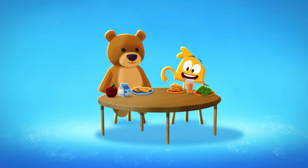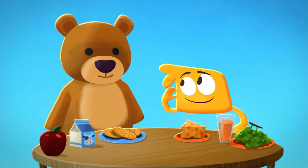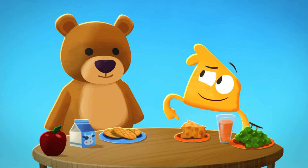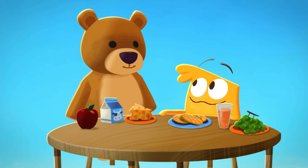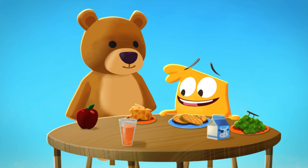Hey, look! Cheese, juice, and grapes! Oh, it's snack time! Oh, what's that, Mumu Bear? You want to trade your crackers for my cheese? Do you want to trade your milk for my juice? Oh, now you want my grapes for your apple!